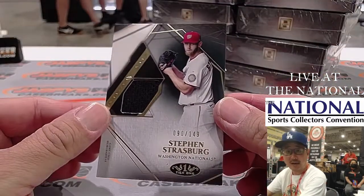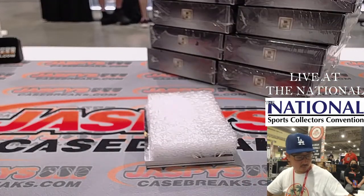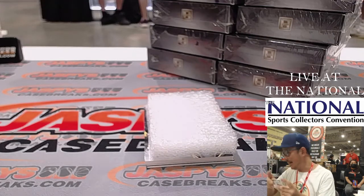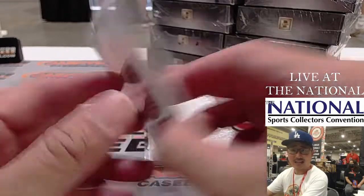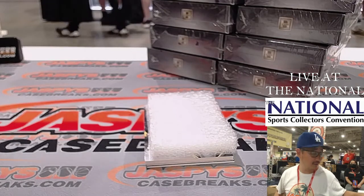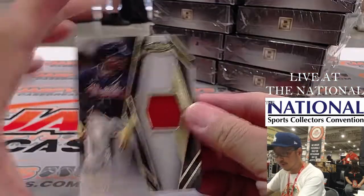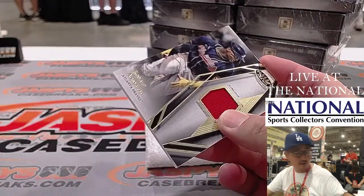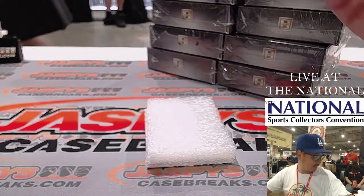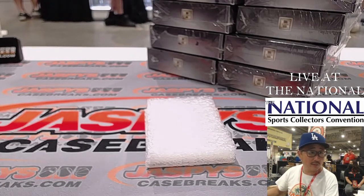Here's Strasburg, 90 out of 149. The number they can slab for the week is limited, so by the end of the first day I think they're done — the rest will have to mail back to you. But if you've got a big enough collection and valuable enough stuff, you're able to get it slabbed by the end of the week. Strasburg goes to the Nationals — that'll be for Christopher.